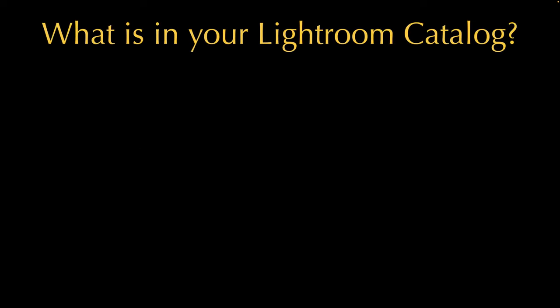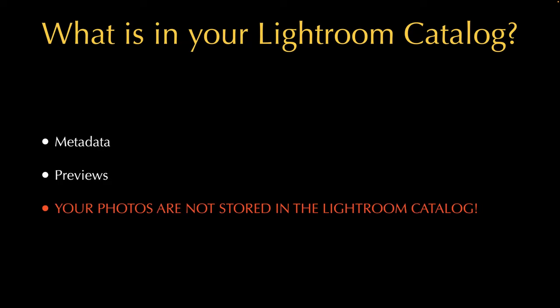Lightroom is really two things: your catalog and your photos, and the two are not in the same container. Your Lightroom catalog has metadata and image previews, but not your actual pictures — it's just a database, the .lrcat file. The catalog only has directory pointers to where those photos live on your computer, which it uses to pull data when you make edits.